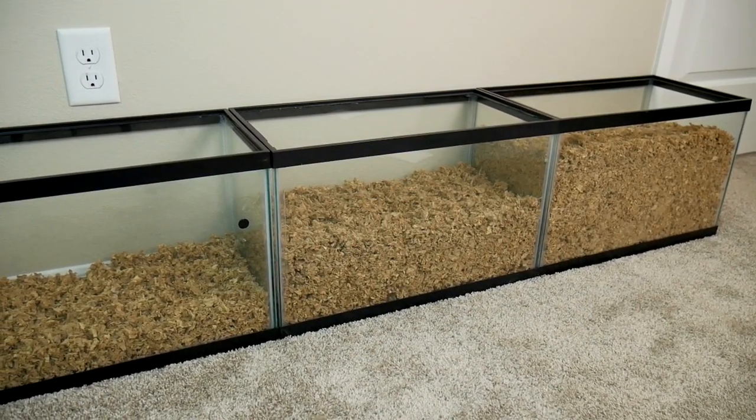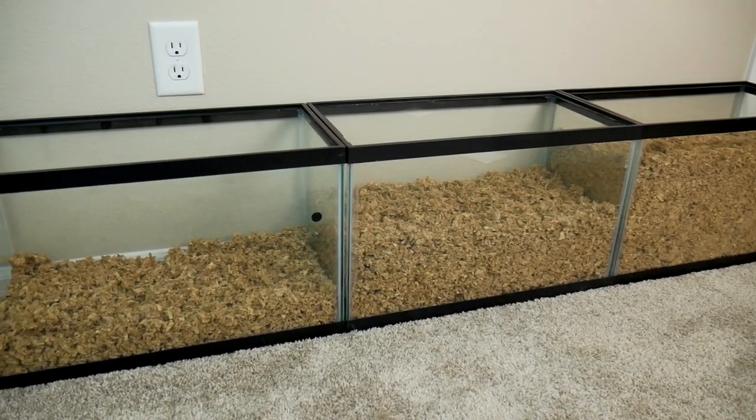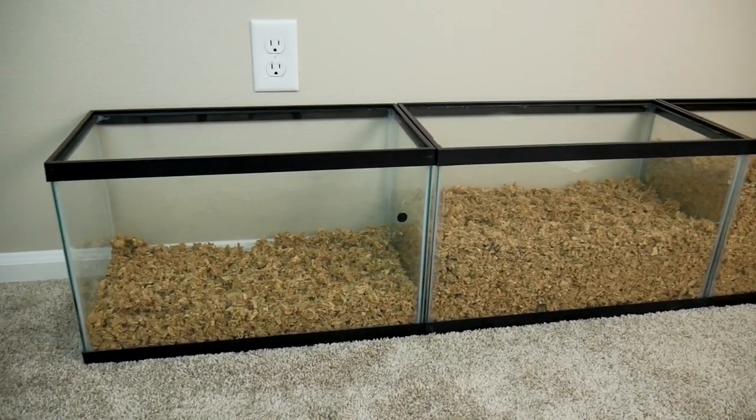Greetings Munchkins and viewers alike. It's me Munchie. Today I wish to talk to you guys about bedding. Bedding is very important for our small hamster companions and I just want to lay down some ground rules for this video before we get into it.